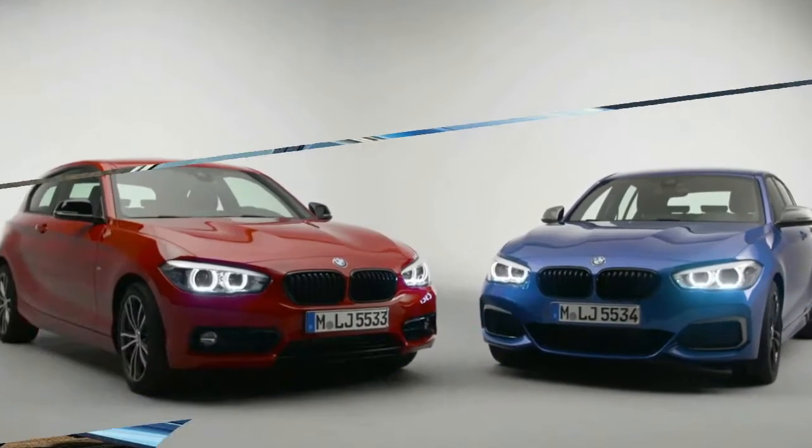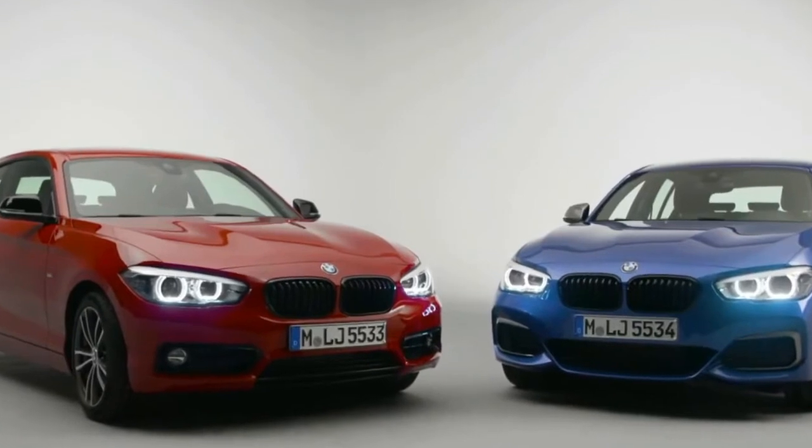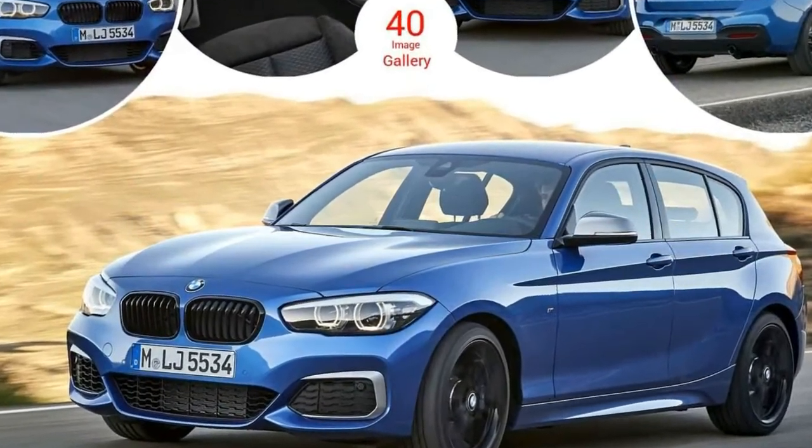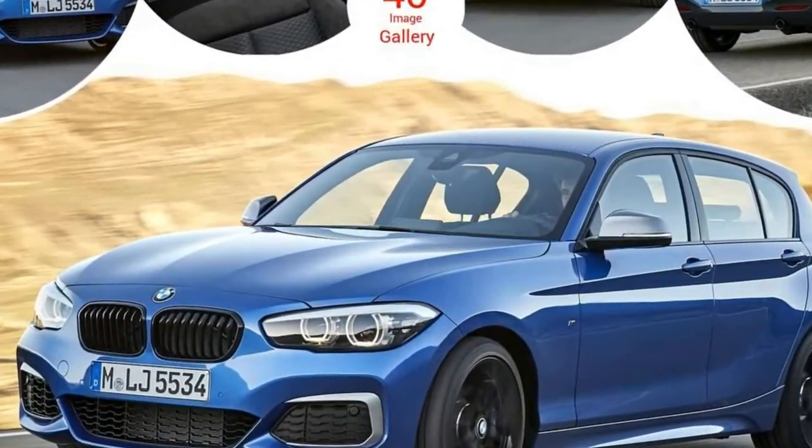Under the bonnet is a 3-liter straight-six that is good for 335 horsepower. That is 30 down on the M2, but the work is identical and the M240i weighs a hefty 100kg less.